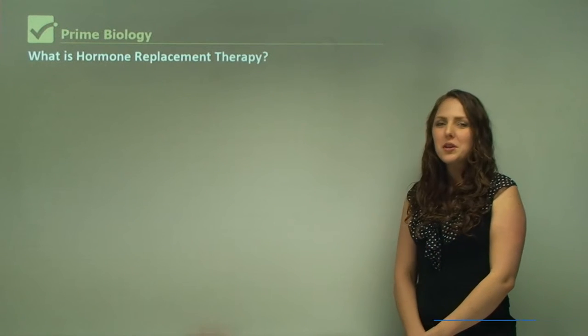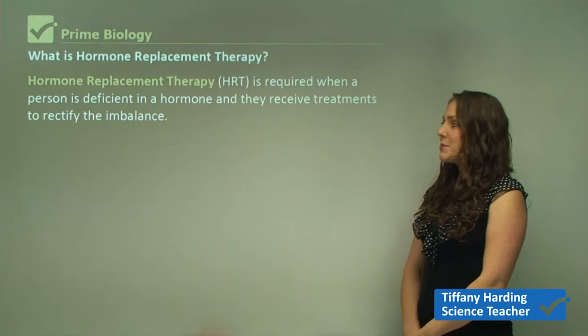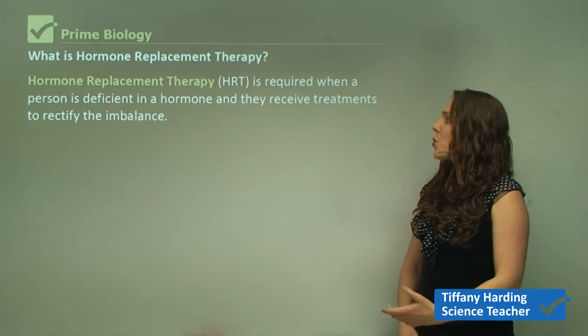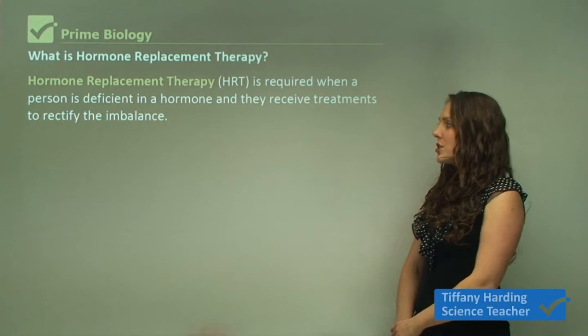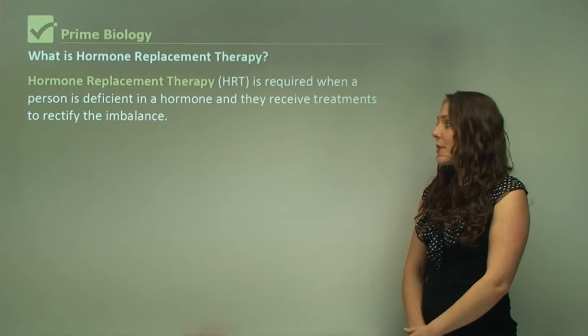In this video, you'll be learning about hormone replacement therapy. Hormone replacement therapy is required when a person is deficient in a hormone and they receive treatments to rectify this imbalance.